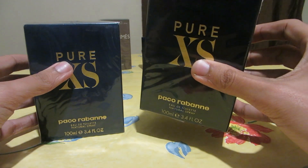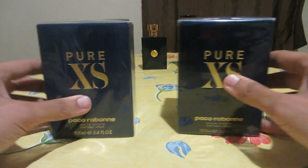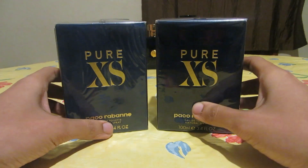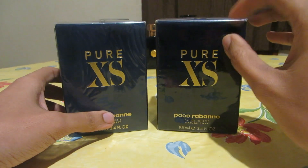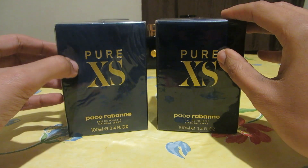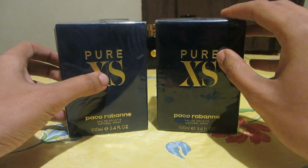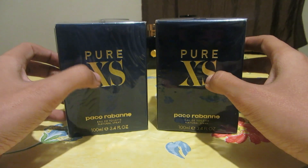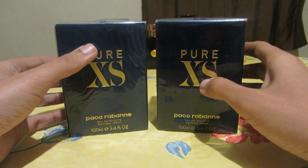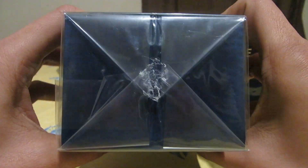From the first look, you can see the authentic has a darker, richer blue, while the blue on the fake looks really cheap. Also, the gold color on the fake is not as high quality — on the authentic it looks more like a mustardy kind of gold. And the cellophane on the fake looks really bad.